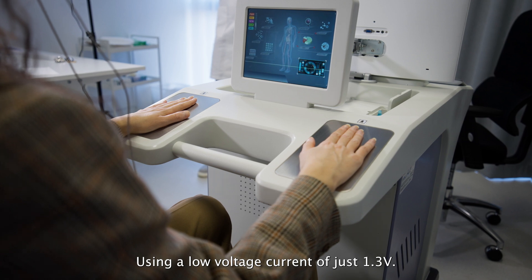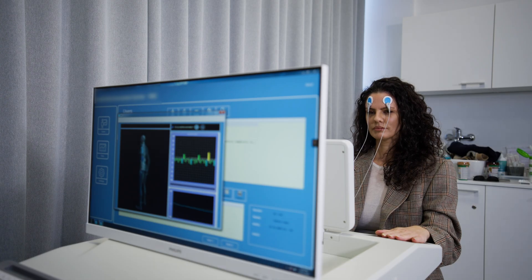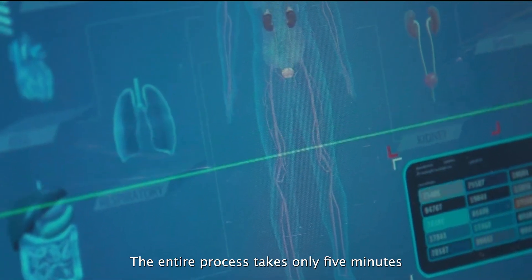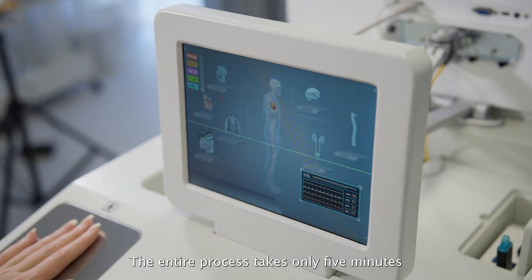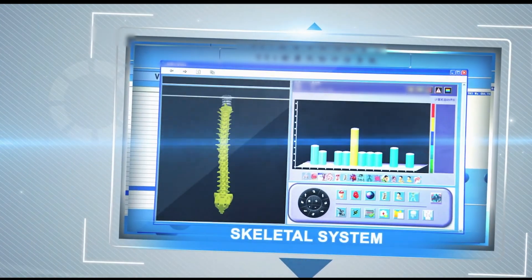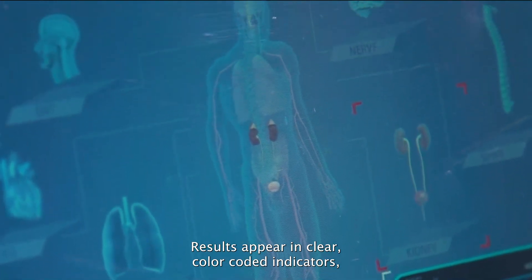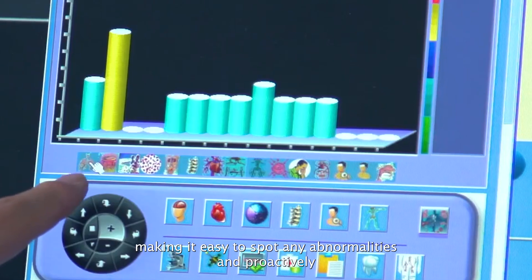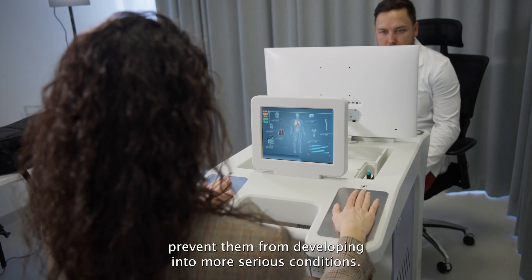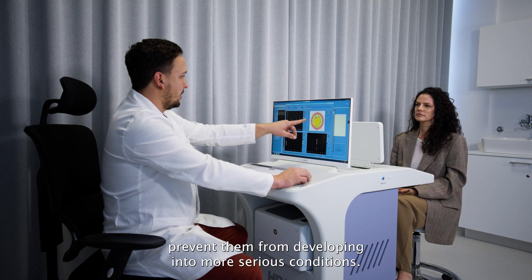Using a low voltage current of just 1.3 volts, Clara measures the body's bioelectrical response. The entire process takes only five minutes and is completely safe, as well as entirely pain-free. Results appear in clear, colour-coded indicators, making it easy to spot any abnormalities and proactively prevent them from developing into more serious conditions.